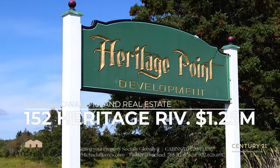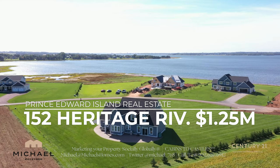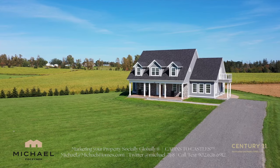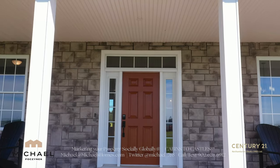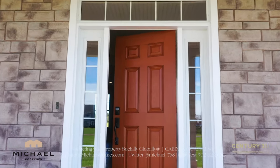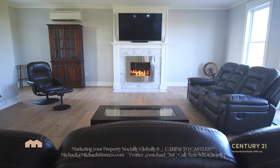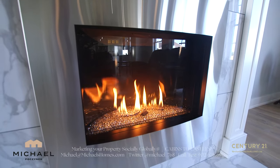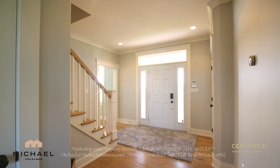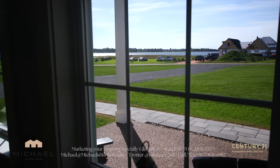Slipping across the river from the capital of Charlottetown, we have Mermaid next to Stratford. This home has a long list of quality building materials and craftsmanship. It's just an extremely well-done home. We had it sold within the first week, but unfortunately it fell through, so it's back up on the market. This is 152 Heritage River Road — you are going to love this home from top to bottom.